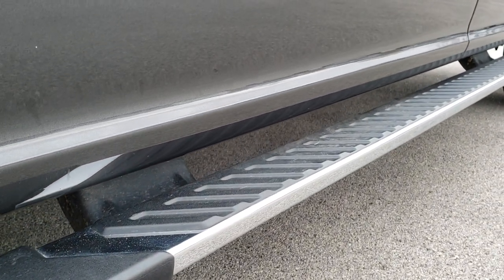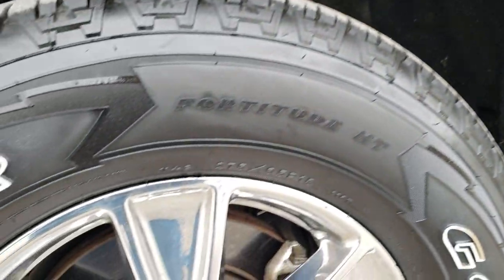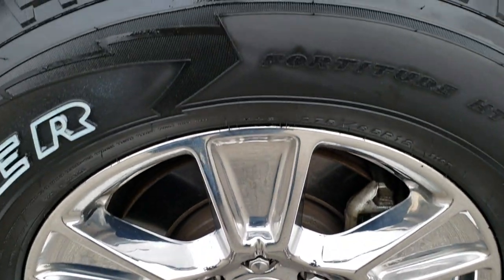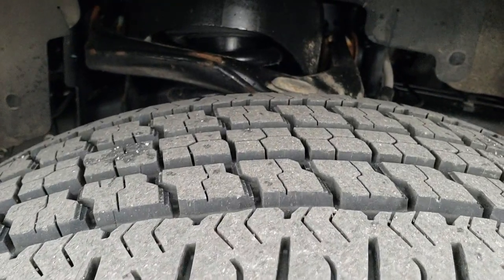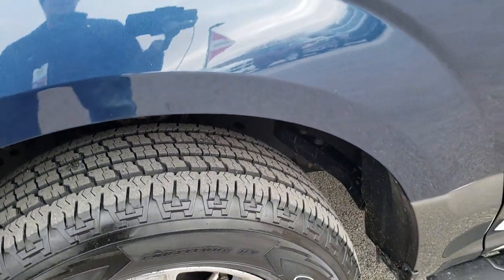Factory chrome step bars. You can see it has the two-tone paint. It comes with the chromed alloy rims. In the front, we have brand new Goodyear Wrangler 275-65R18 tires — we put those tires on in our shop during the safety inspection.